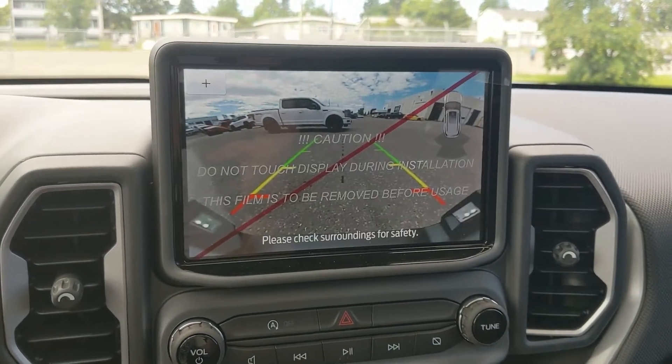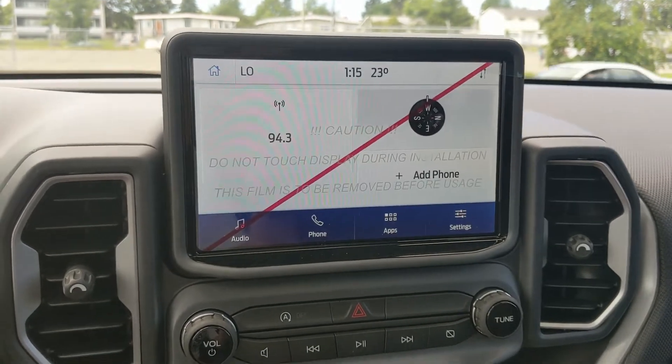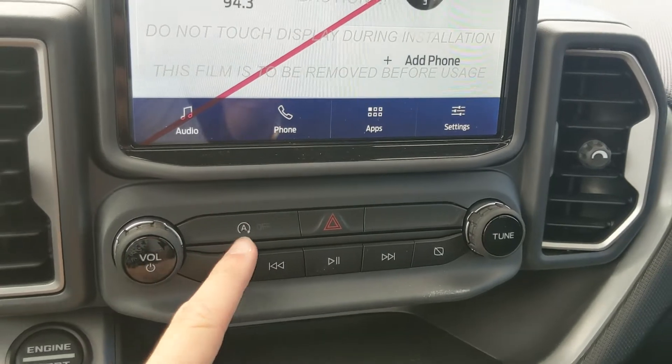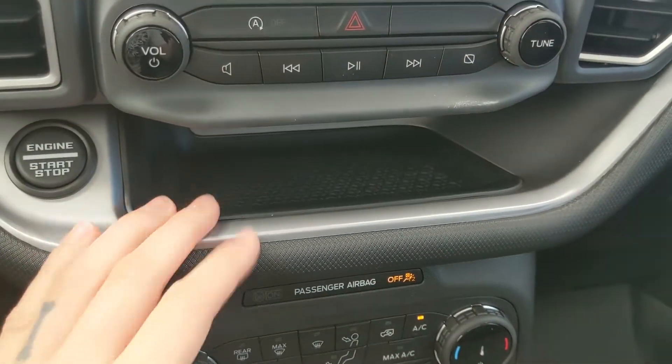Shifting into reverse, you do have a backup camera so you can see where you're going. Moving down, you have your physical media controls, hazards, and auto start-stop status, as well as a little tray area.